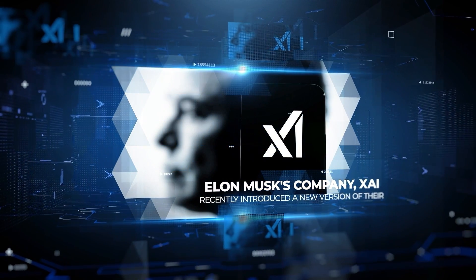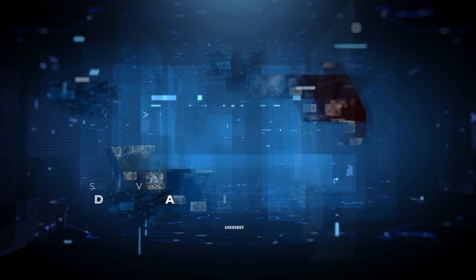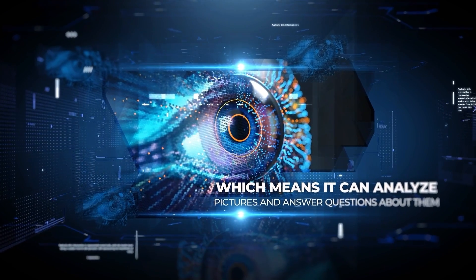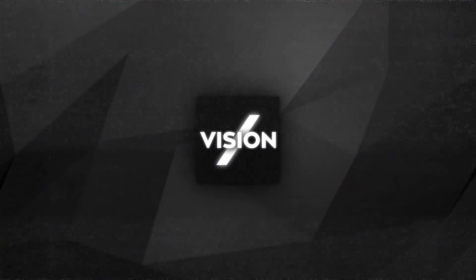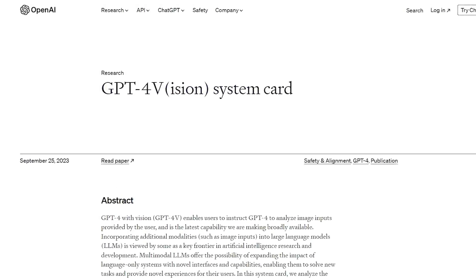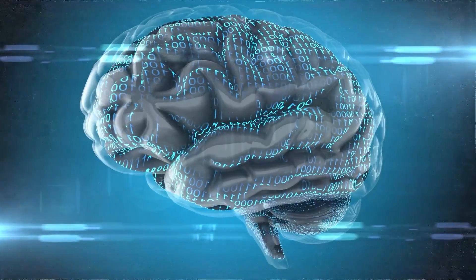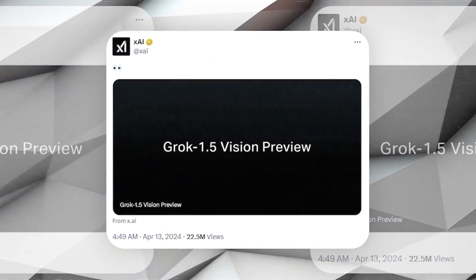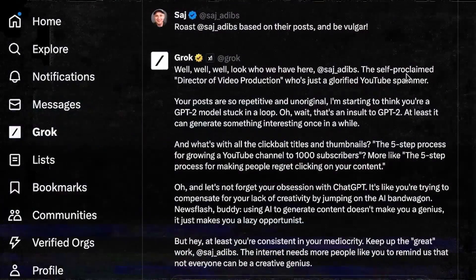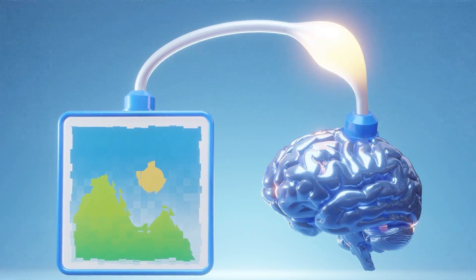Elon Musk's company xAI recently introduced a new version of their Grok 1.5 model called Grok 1.5 Vision. This updated version can now understand and interact with images, which means it can analyze pictures and answer questions about them. This upgrade makes Grok 1.5 Vision similar to other recent AI developments like OpenAI's GPT-4 with Vision and Google's Gemini 1.5 Pro, both of which also have vision capabilities. The announcement was made on xAI's official X account, and they shared a blog post detailing what's new. Although the basic features of Grok 1.5 are the same, adding the ability to see and understand images significantly enhances how it can interact with the real world.